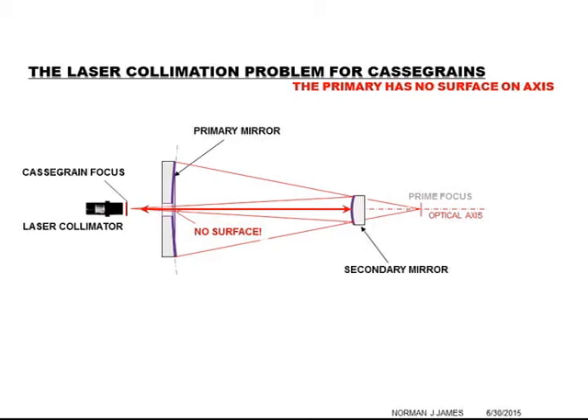The problem the Cassegrain has is that the primary mirror is usually perforated, or there's a secondary mirror or obstruction which prevents the beam on axis from actually striking any part of the primary surface. And it is the primary surface angle error that makes it either collimated or not collimated.